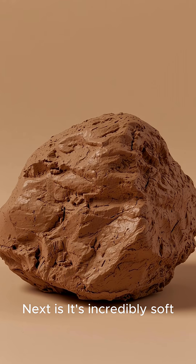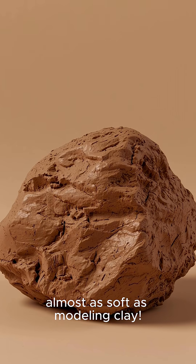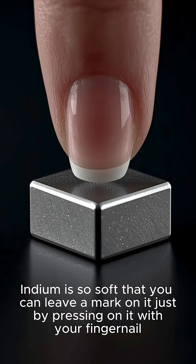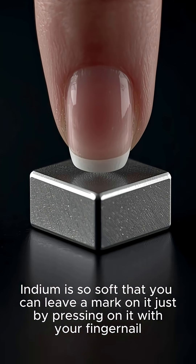Next, it's incredibly soft — almost as soft as modeling clay. Indium is so soft that you can leave a mark on it just by pressing on it with your fingernail.